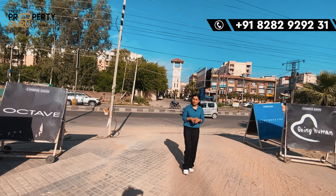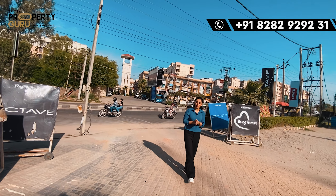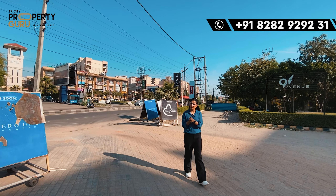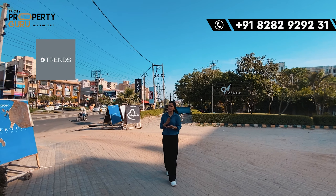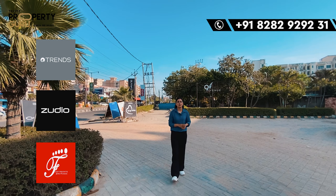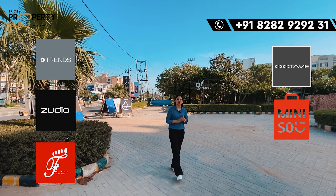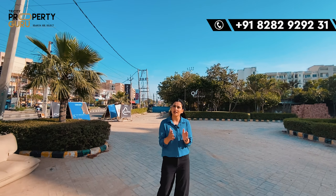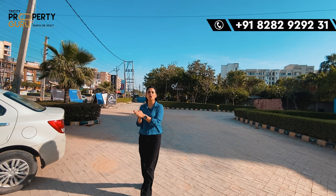If I talk about this project, whatever you will get, you will get with a brand. I will tell you about some brand names — you are going to have Reliance Trends, Zudio, Footprint, Octave, Mini-SO. There are a lot of brands that are going to come here, which have already signed up, including Reliance Digital. When you invest here, they are going to keep it safe and secure, which will also provide you with assured rental income.